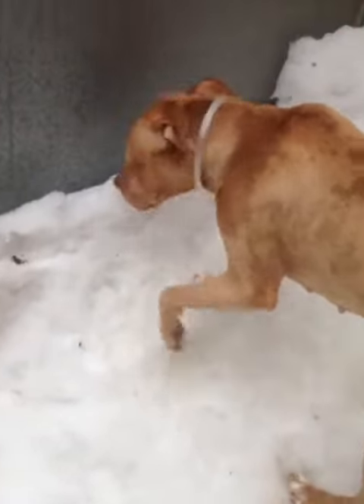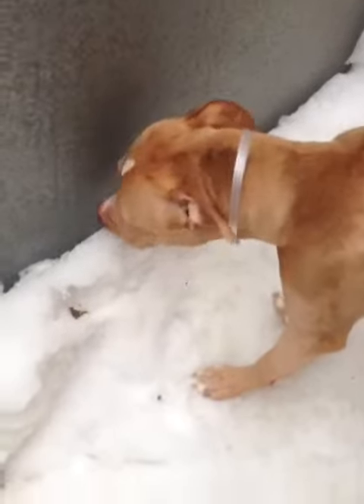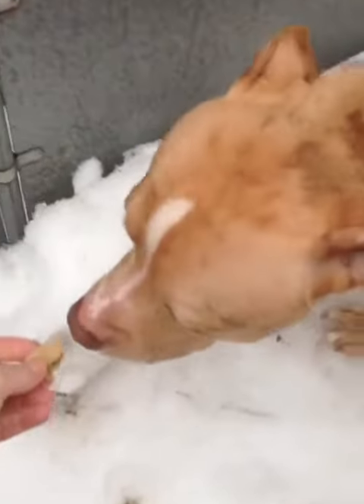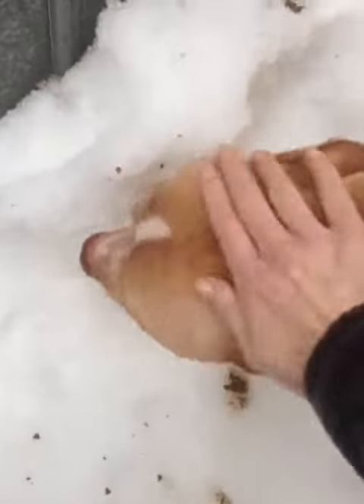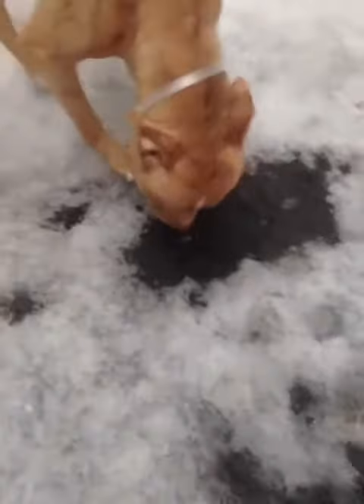She's loving being outside here. So this is Cinnamon at Manhattan Animal Care and Control. Very well mannered, very mellow, and very sweet.